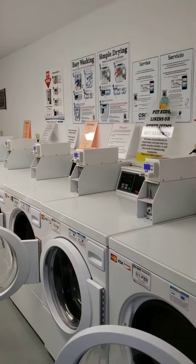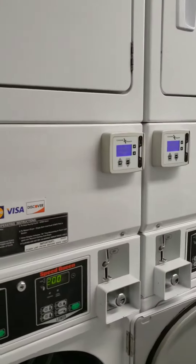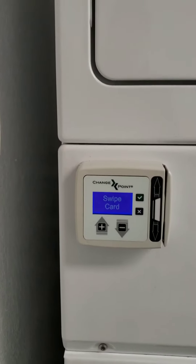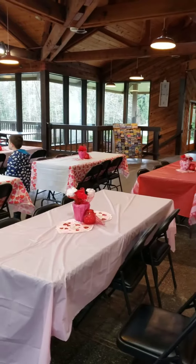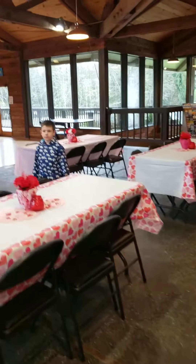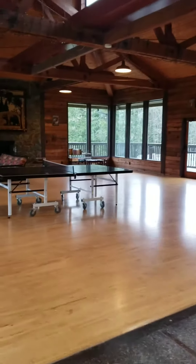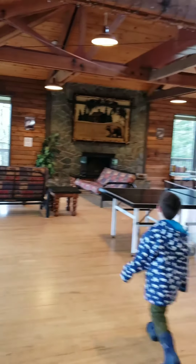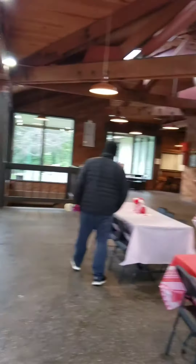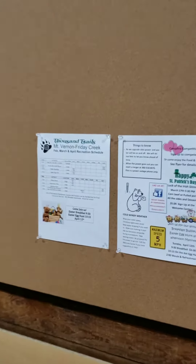That looks like a very nice laundry room. You can swipe your card, which is cool — two dollars for the dryer and $2.25 for the wash. And this is nice, look at this — they're playing games later. It's a nice large space, definitely ping pong, TV, fireplace, some books over there. Looks nice and clean.